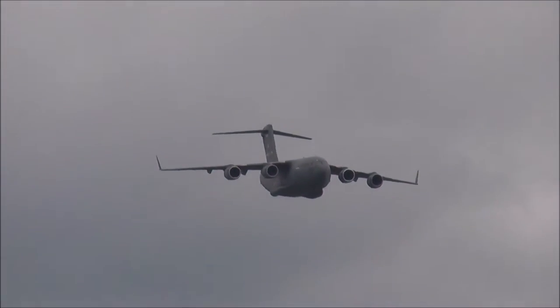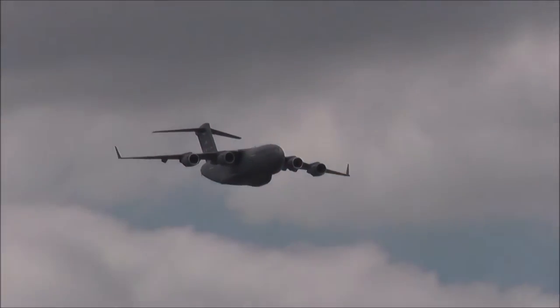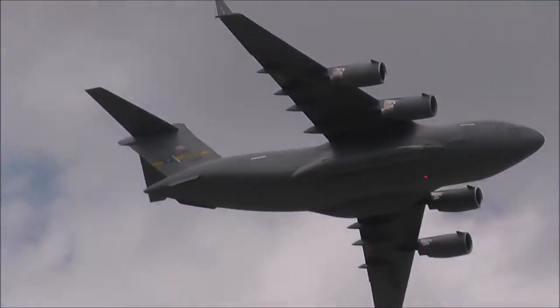Those engines are very, very common in the commercial airline world. They are the engines on the 757 airliner. So around the world, they always have access to engines that are common in case you have an engine problem.